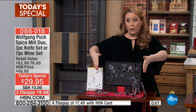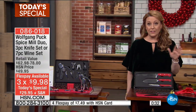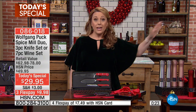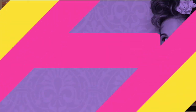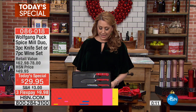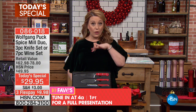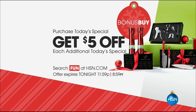Everyone is $29.95 — whether you're getting the wine set, the seven-piece wine tool set, the knives, or the spice mills. Everything comes in a gift box. Twenty-two thousand have already been purchased. We are also doing a bonus buy: if you pick up one Today's Special from Wolfgang Puck, you get $5 off each additional Today's Special. We're going to have a full presentation at 4 a.m., but 22,000 have already been picked up, which is more than a third of the quantity for the entire day.